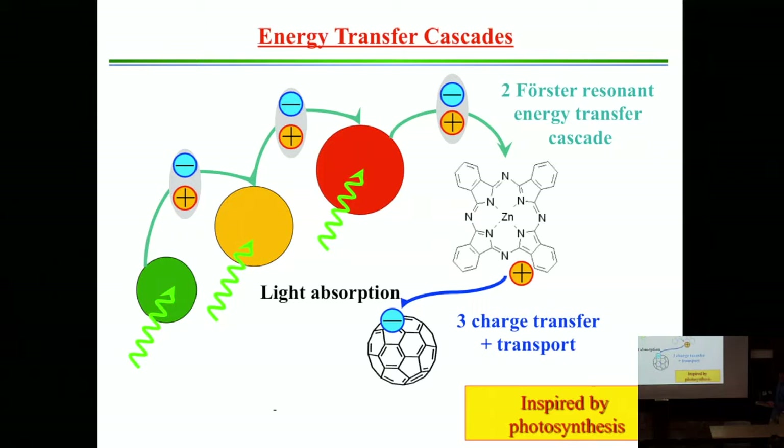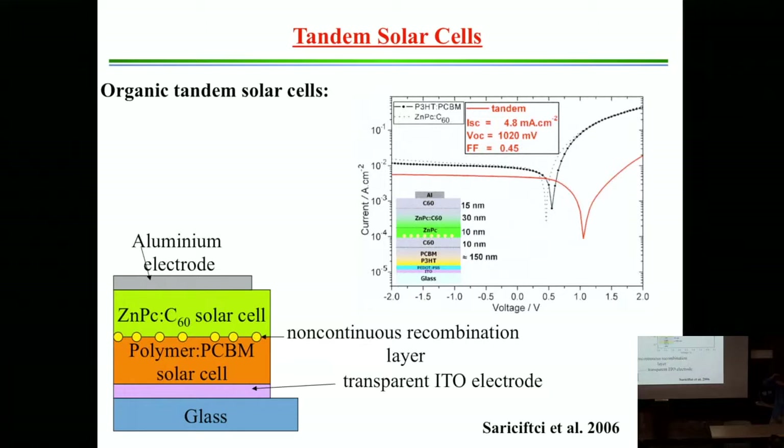You can also take two photovoltaics and stack them on top of each other—that's called a tandem cell. One material absorbs the low energy side and one material absorbs the high energy side. You have one bottom solar cell and one top solar cell, with a recombination layer in between where electrons flowing from both cells can cancel each other out. You get more current because you're absorbing the whole solar spectrum, and because you're stacking devices in series, you can also get more voltage.